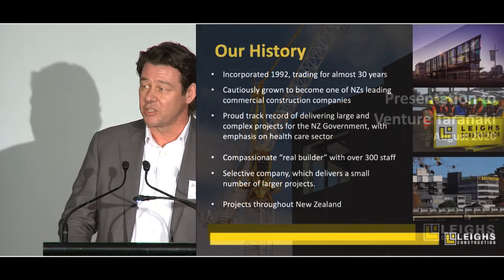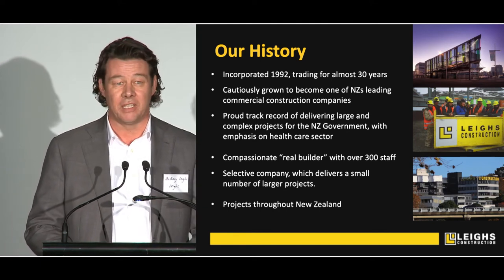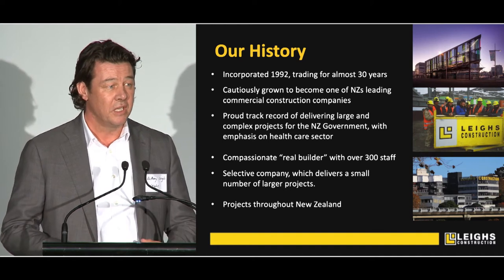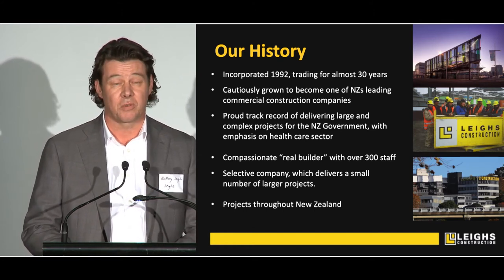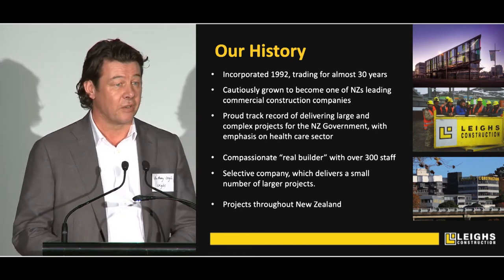You're probably all saying, who's Lee's Construction? So I'll give you a little bit of an overview of who we are, where we've come from, what we do and the way in which we work. I set up Lee's Construction in 1992, so we've been trading for almost 30 years now. We've cautiously grown over those 30 years to be what we believe is one of the leading New Zealand-owned commercial construction providers. New Zealand government and Crown institutions make up almost 80% of our workload up and down the country.